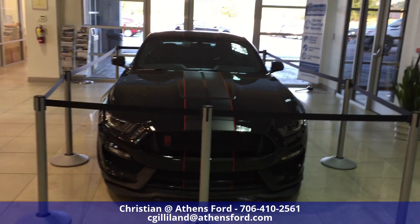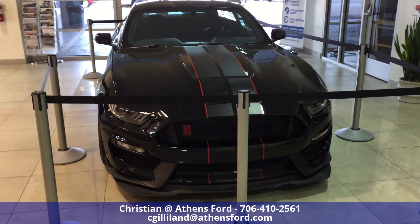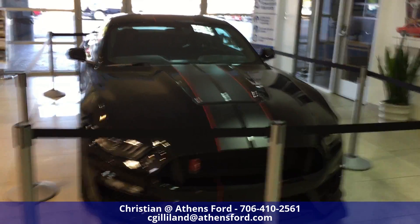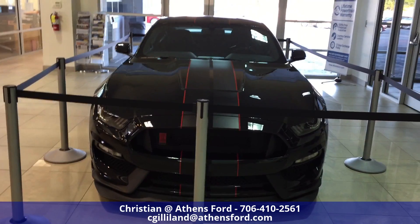Hey everybody, this is Christian up at Athens Ford in Athens, Georgia. I just wanted to do a quick walk-around of this GT350R we've got up in the showroom right now. I won't be able to get access to the inside quite yet, but I just want to show you kind of the exterior.